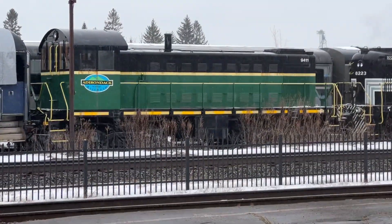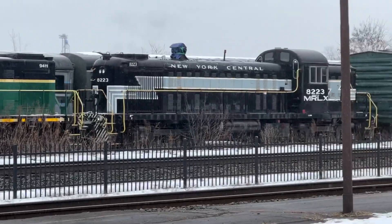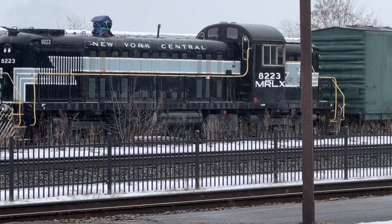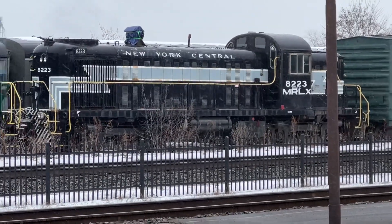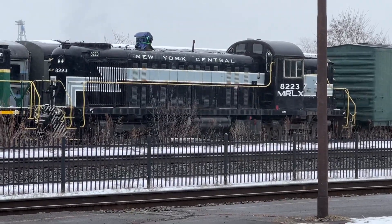Nice and close there. The next one's pretty cool — look at this one. New York Central 8223. Is that not cool or what? That's an RS what? Someone tell me in the comments — what is that?